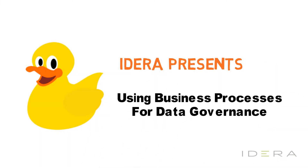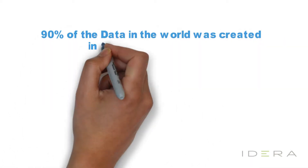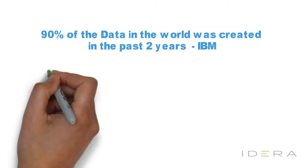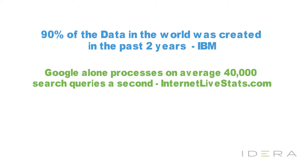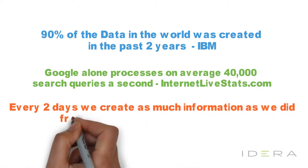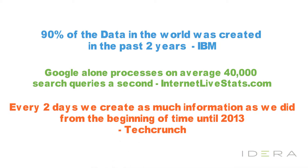Hydera presents: Using Business Processes for Data Governance. Did you know that 90% of the data in the world was created in the past two years? Google alone processes on average 40,000 search queries a second, and every two days we create as much information as we did from the beginning of time until 2013.